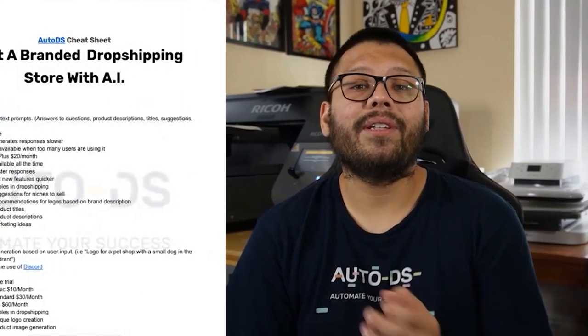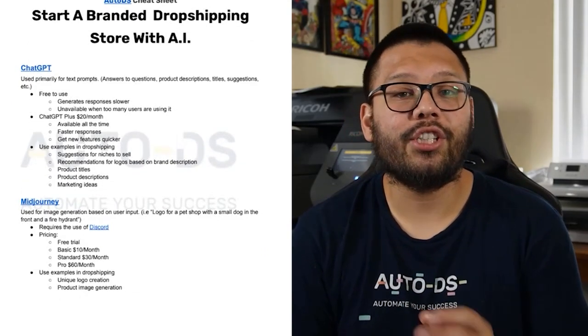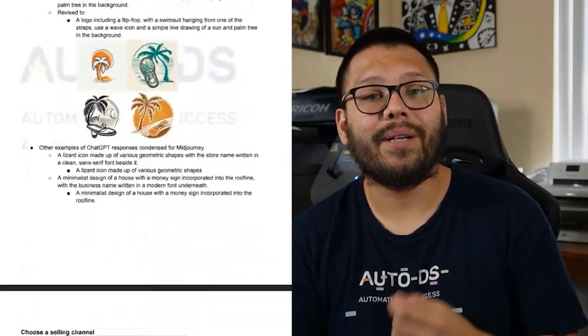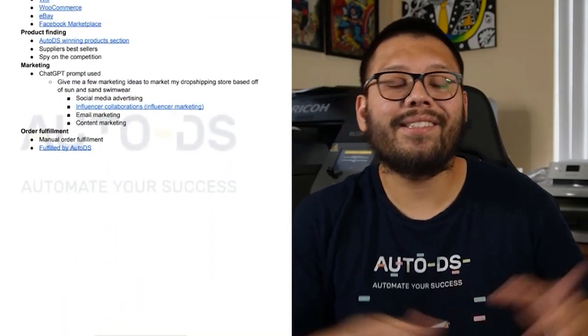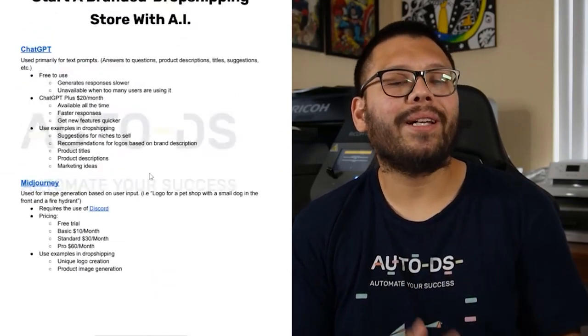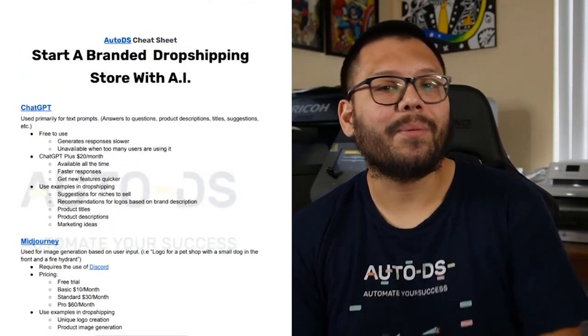I just want to let everybody know that anything I'm covering in this video — including all of the prompts I input into ChatGPT as well as MidJourney — I'm going to have everything in an easy-to-reference cheat sheet. If you want to copy what I'm doing and tweak it however you want, all you have to do to gain access is comment down below hashtag AI dropshipping, along with what you plan to use AI for in your dropshipping store — product ideas, niches, descriptions, your logo, maybe even your entire store layout.